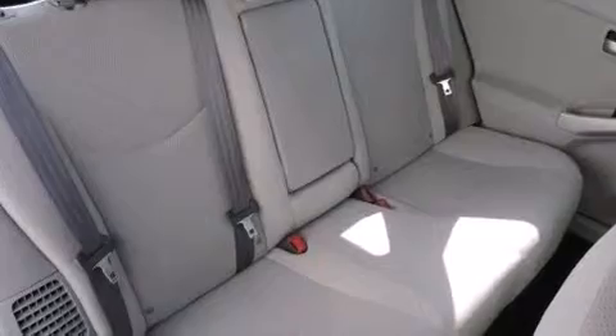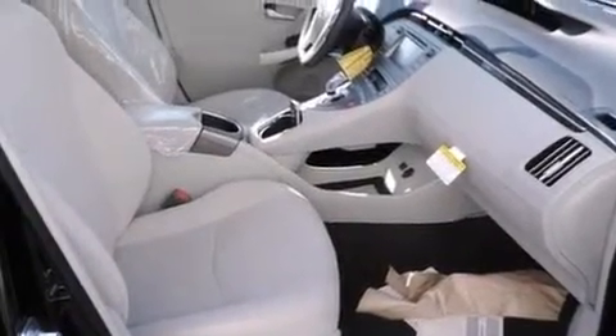Additional features include a CD player, four wheel disc brakes with ABS, heated side view mirrors, and an automatic climate control system.